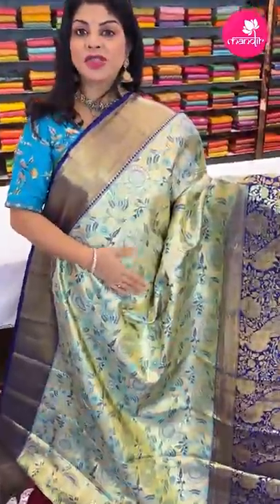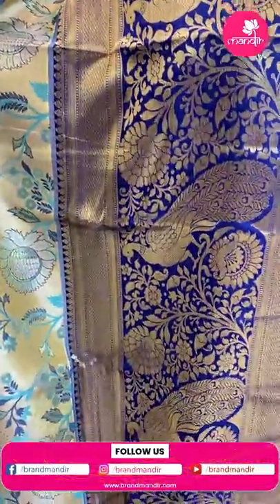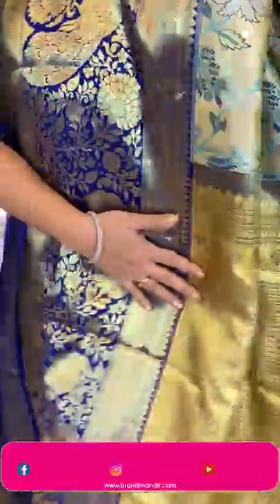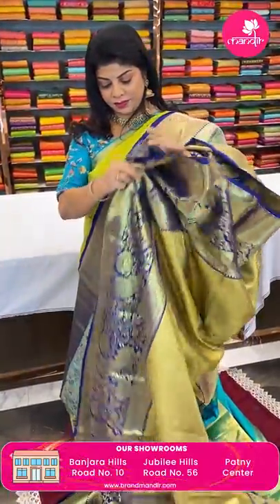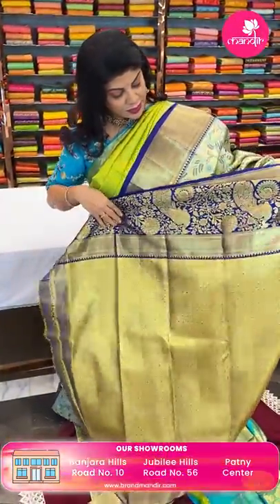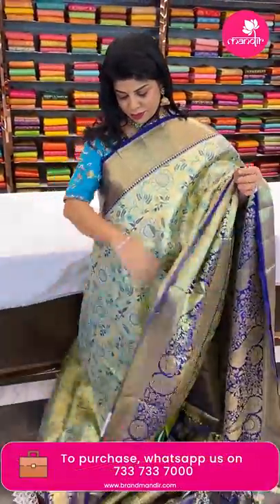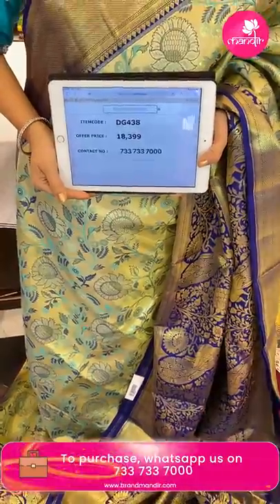Next one — tissue saree, blue and gold, navy blue with gold. Superb meenakari florals with leaves and vines all over the body, very gorgeous. Border with leaves, vines, peacocks and diamond brocade, contrast border. Pallu with floral brocade and geometric style. Blouse self with border — tissue blouse. Heavy tissue saree. Price: 18,399 — code DG438.